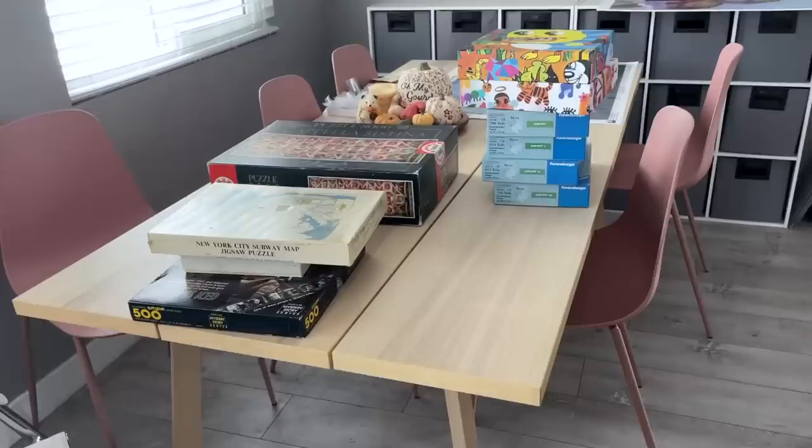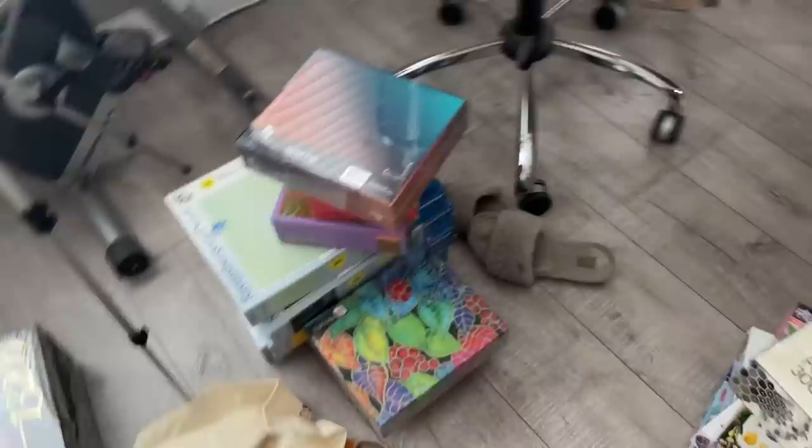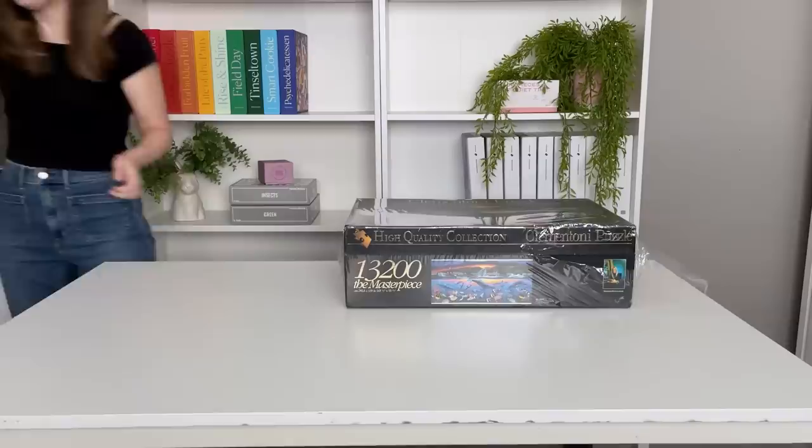I have a lot of puzzles to bring into the studio and a lot of recycling to take out — hang tight. I have a few more puzzles in the studio to show you as well.